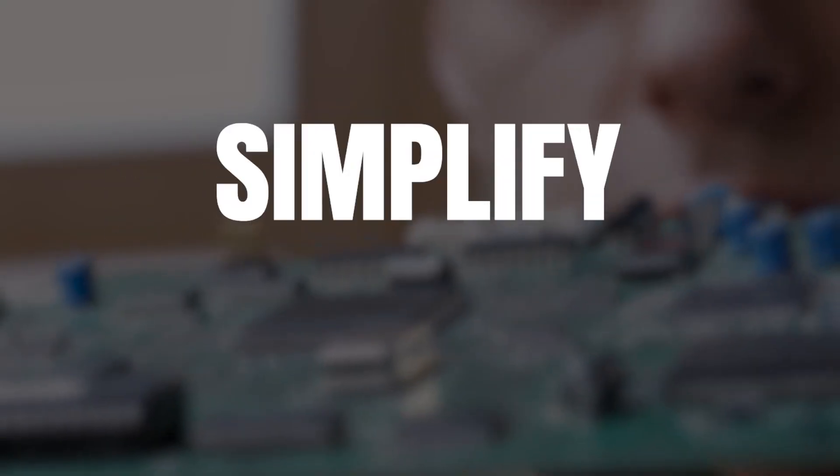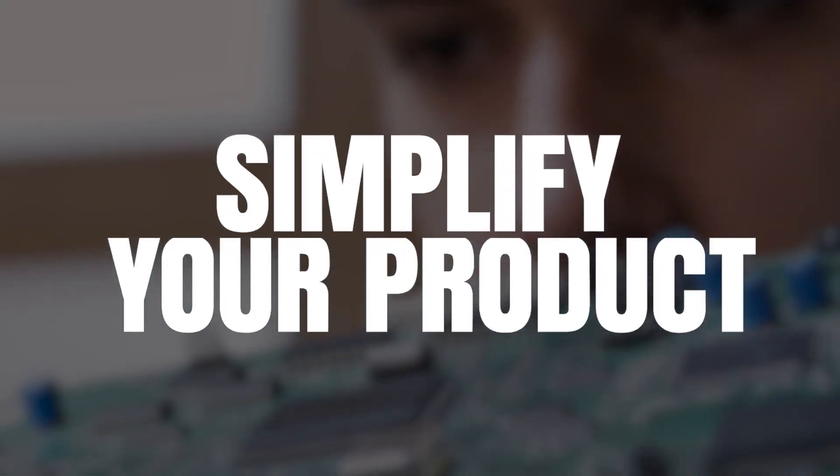If you're planning on developing a new hardware product, then in this video I'm going to share with you one of the most critical early steps that you need to take in order to have a realistic chance of getting your product developed, manufactured, and on the market. That step is to simplify your product without compromising on the key features that your customers require.